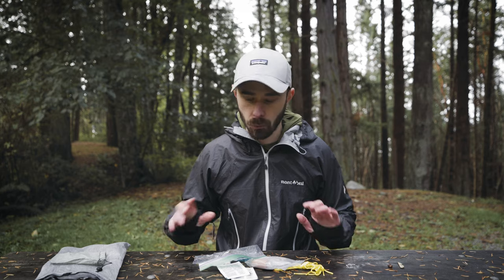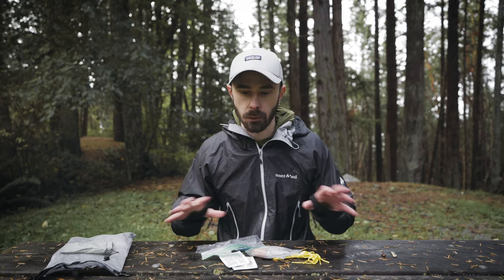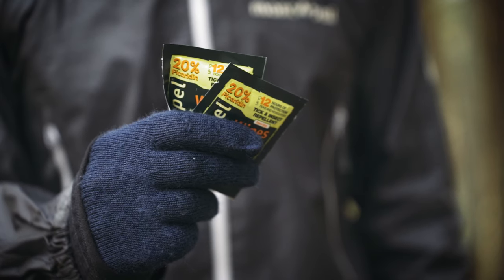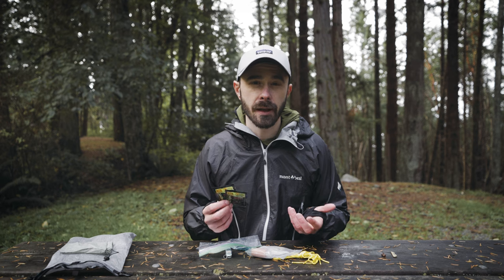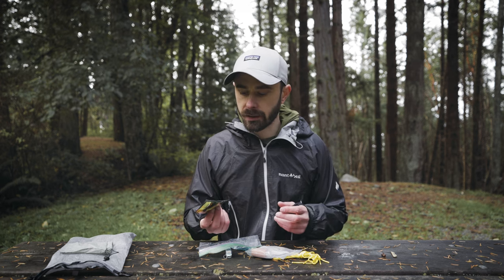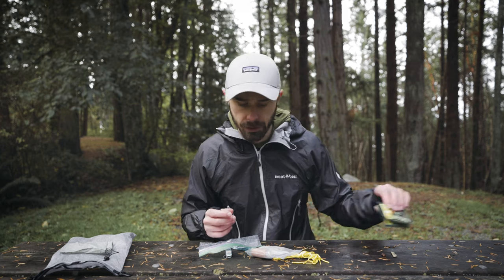Had to put the electronics away — it was getting pretty bad there for a second, but we're back. Up next we have first aid and repair, which all kind of lives together, so we'll tackle it as one item. I have a couple of bug wipes. I don't use these super often since bugs don't normally bother me that much, especially during fall, but I keep them in my ditty bag just in case — there are still some mosquitoes flying around.